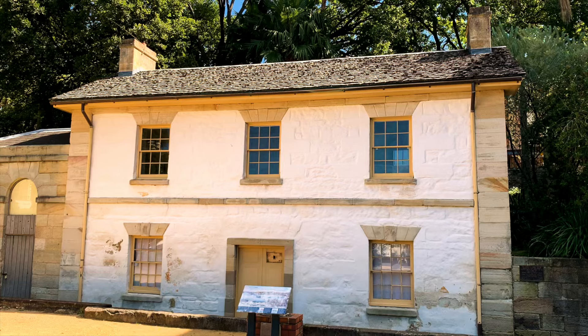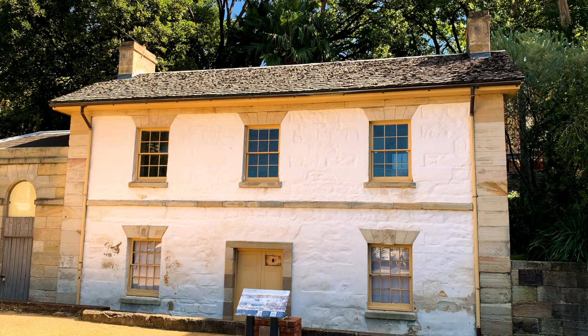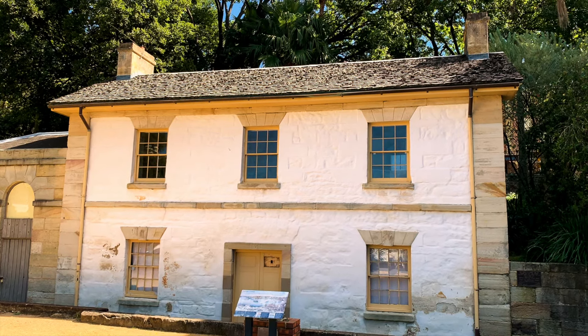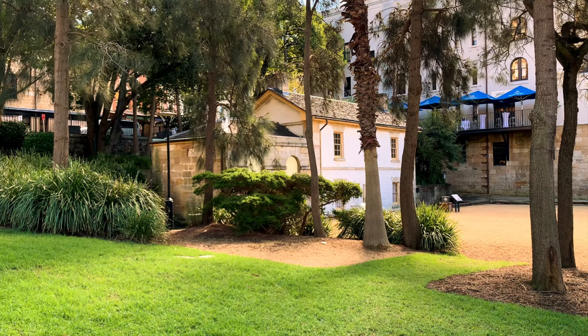I feel like that's quite a macabre way to end this video, but there's not really anything else to say about Cadman's Cottage. I suppose the one thing to add is that it's sometimes lit up during Sydney's annual Vivid Light Festival, so that's nice, I guess.